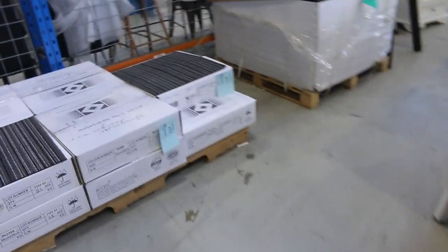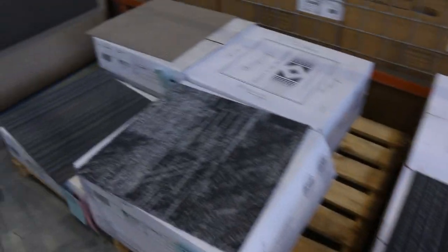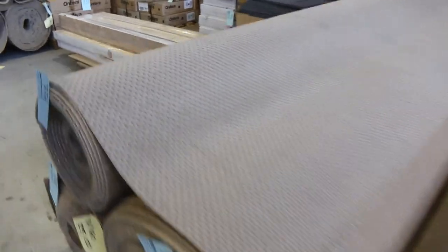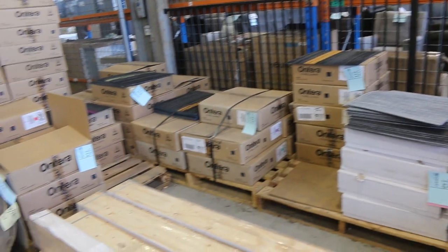We've got some carpet tiles also — just small quantities, clearing them out from as low as $10 — that's under half price. Some nice bigger rolls here also, so if you're after full-house lot sizes, we've got plenty of those. These are hard-wearing loop piles; carpet tiles from $10 a square metre, some in large quantities.